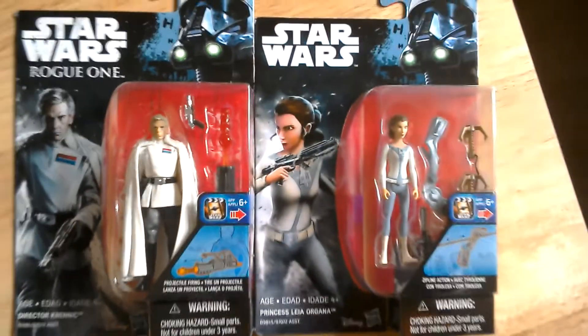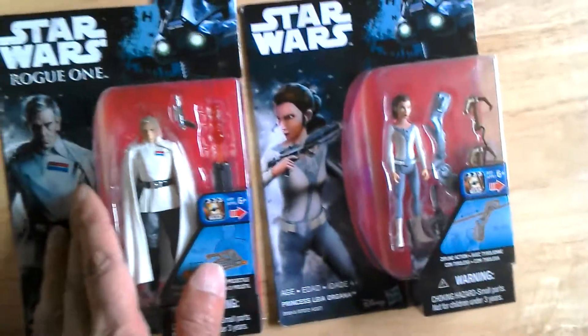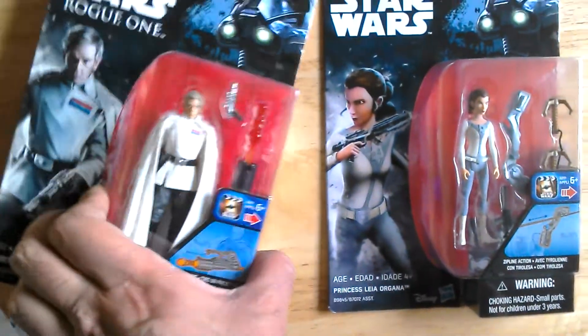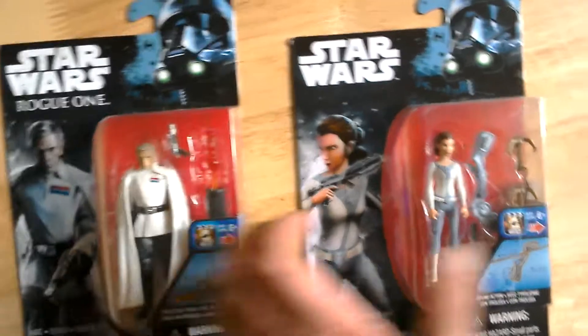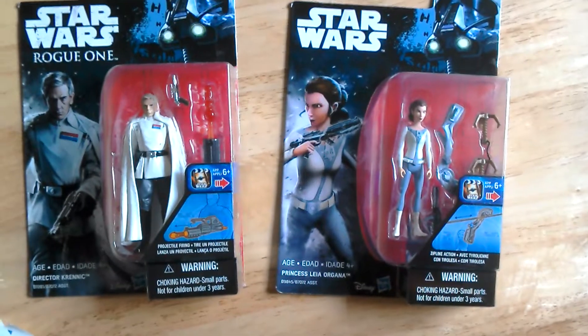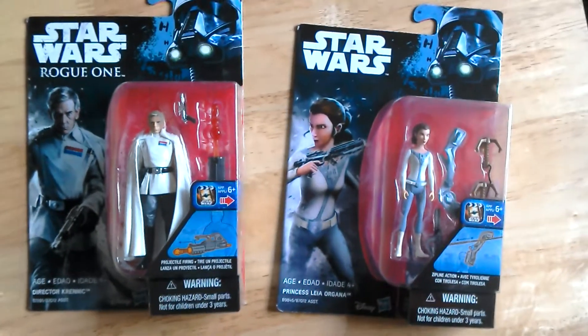Krennic is a really good figure. So go to The Entertainer — you can get these two for two pounds each. You have to dig through; they've got a bin of figures. Krennic is definitely worth picking up for two pounds. Cheers, goodbye until next time.